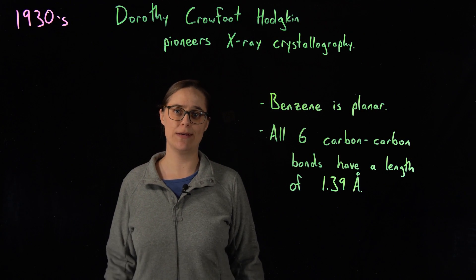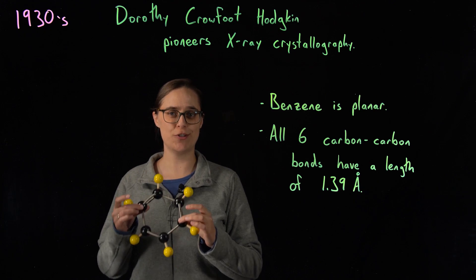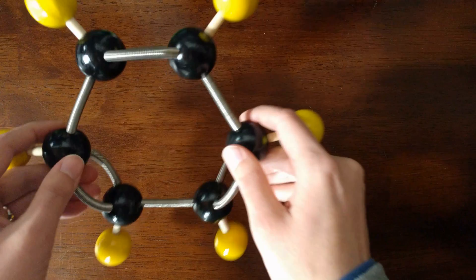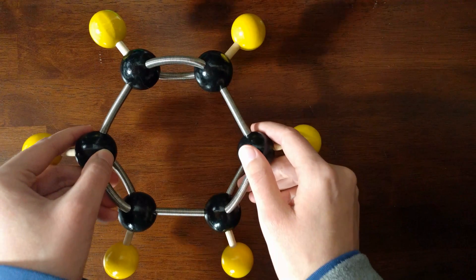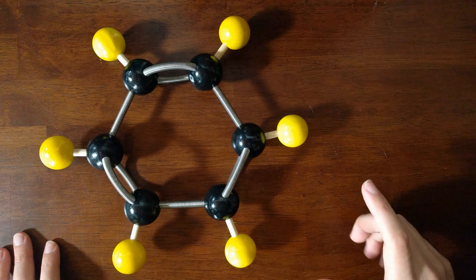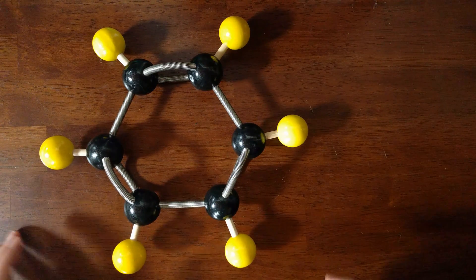This is mind-blowing. Let's look at a molecular model of Kekulé's proposed structure to see why. You have six carbons in a ring with alternating single and double bonds — this is a planar molecule. If you tip it on its side, you can see it's flat; all 12 atoms can touch the table at the same time. However, there's a problem: the single bonds are longer than the double bonds.